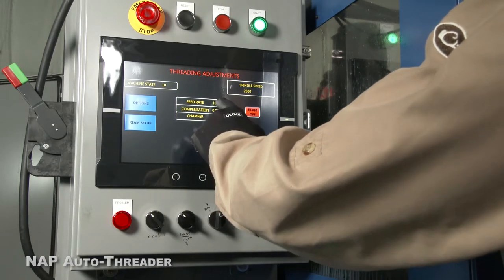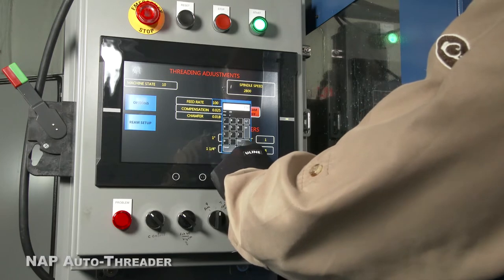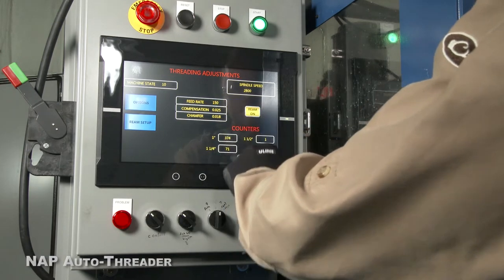Features such as customizable Feed Rate, Spindle Speed, and Ream option are entered using a touch screen.